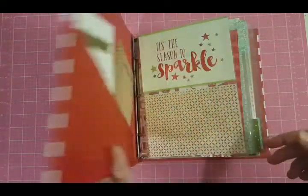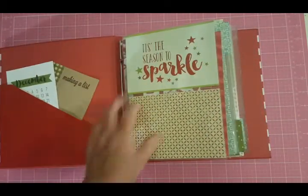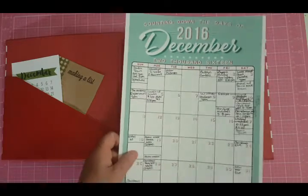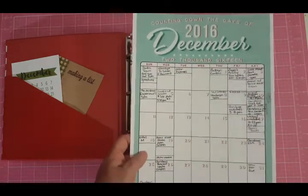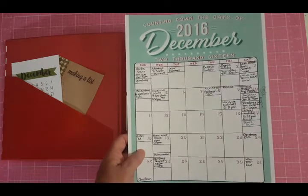Maybe I'll do a different cover — I'm not sure, but I'll show you what I got so far. What I did is I printed out a calendar. I will link the blog up underneath this video where I got this free printable calendar. There are like three different ones for this year on her blog.